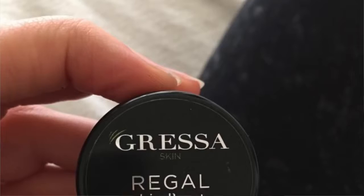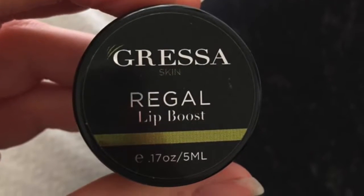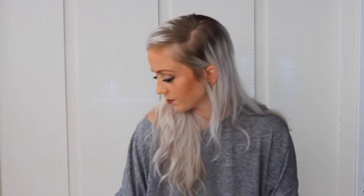Lipstick is another one that's really hard to find vegan. If you like to wear lipstick, which I do, I got this at Wild Ginger — Gressa is the brand name and the color is Regal. I really love this a lot. Sometimes I'll put it on with a lip brush and sometimes just with my finger. That's kind of all you need on the inside — really easy to use, love it.